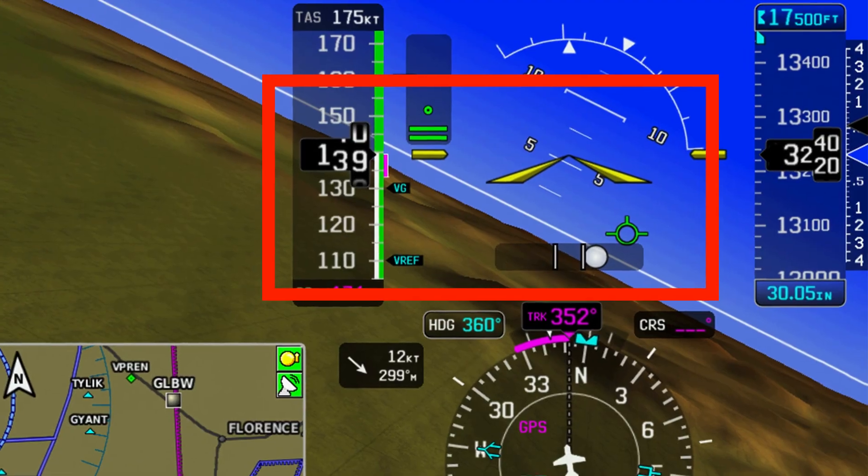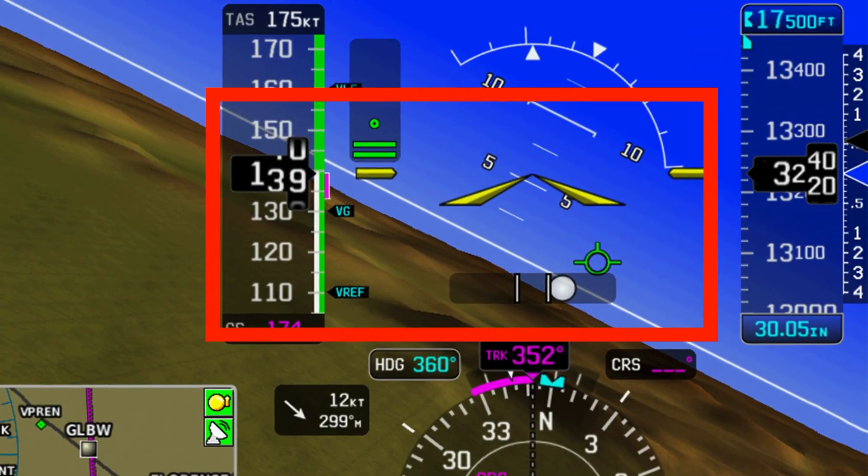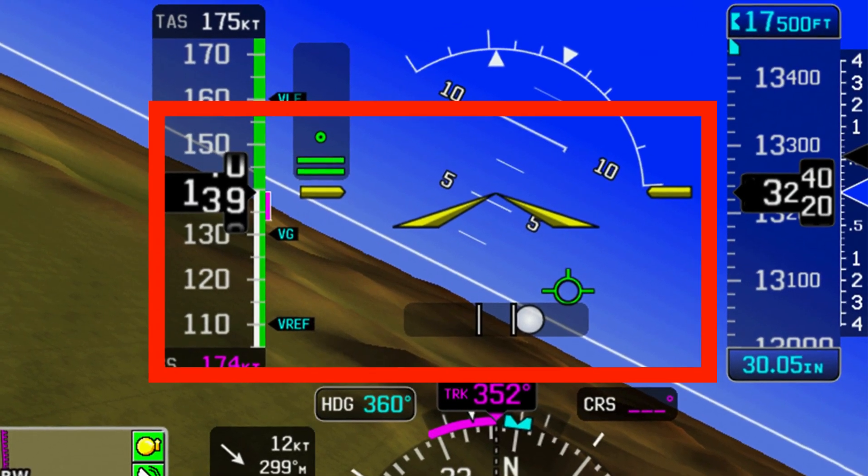In this session, we'll look at two fatal examples, review the current FAA guidance and UPRT insights, and close with a direct look at why stall and upset prevention — not recovery — may be your only defense when things go wrong in a circling maneuver.